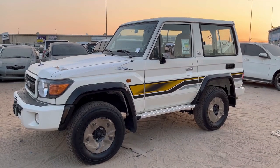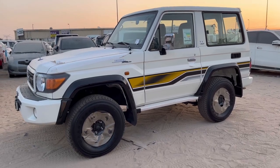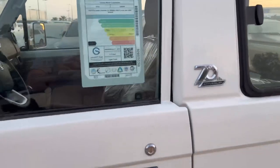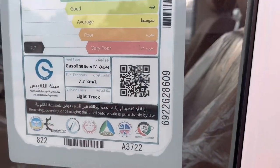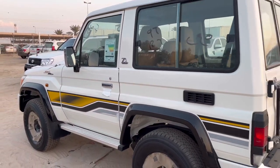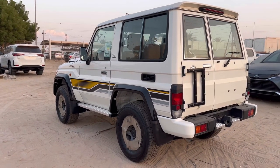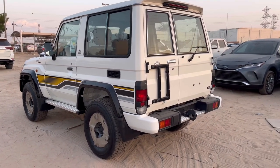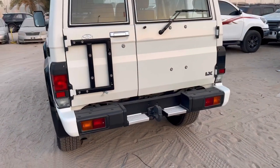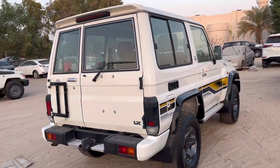This is a Land Cruiser capsule — two-door, petrol engine, 4.5-liter, Euro 4. This is the 70th Anniversary edition. This is an amazing car for off-road. Even if you dream, you can't get any better than this for real off-road, multi-terrain driving.